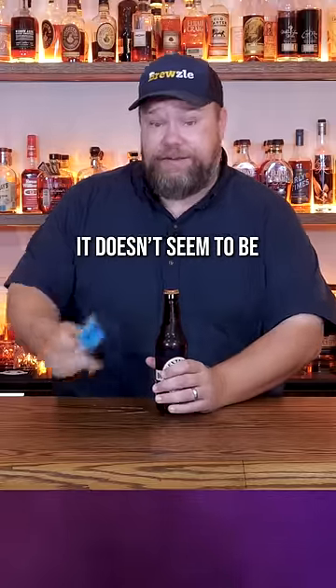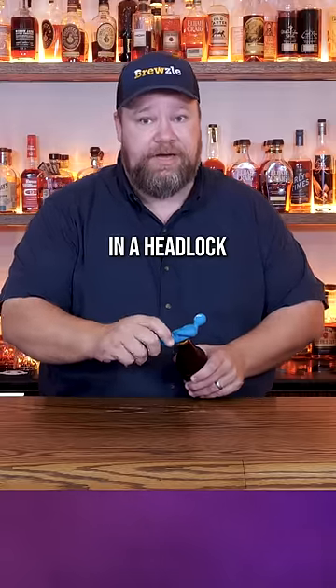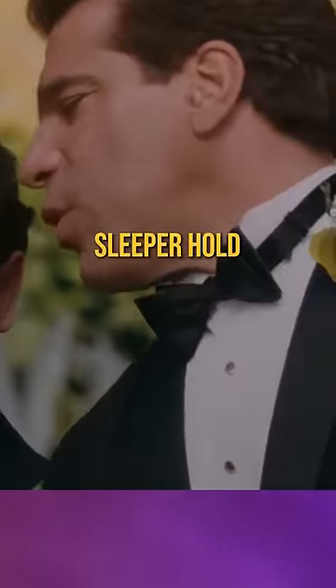I don't know if this is a twist off — it doesn't seem to be. So we've got our luchador bottle opener right here. You just get that thing in a headlock like that and bam, that's how you do it. I put them in a sleeping hold.